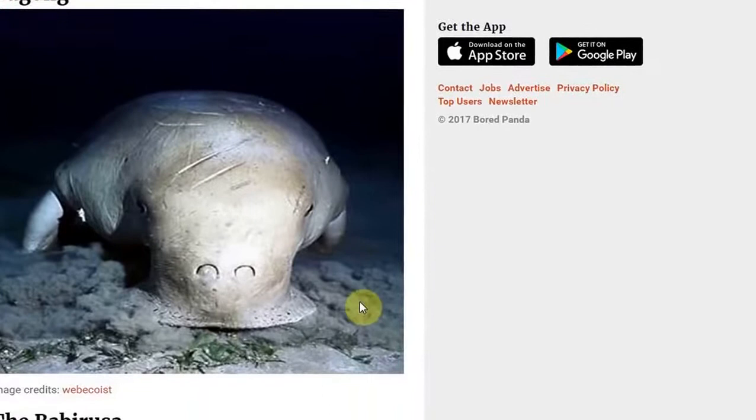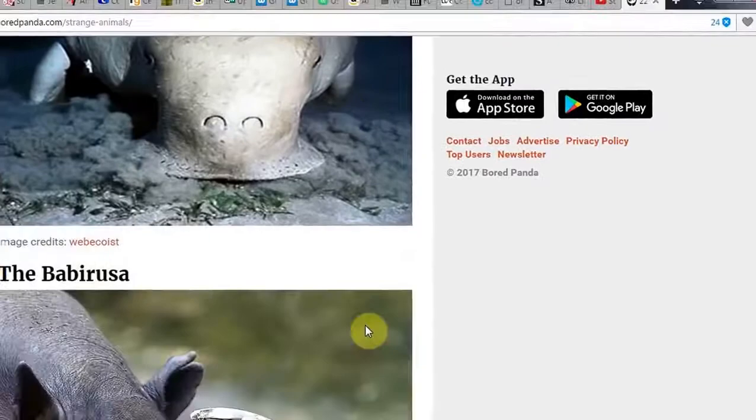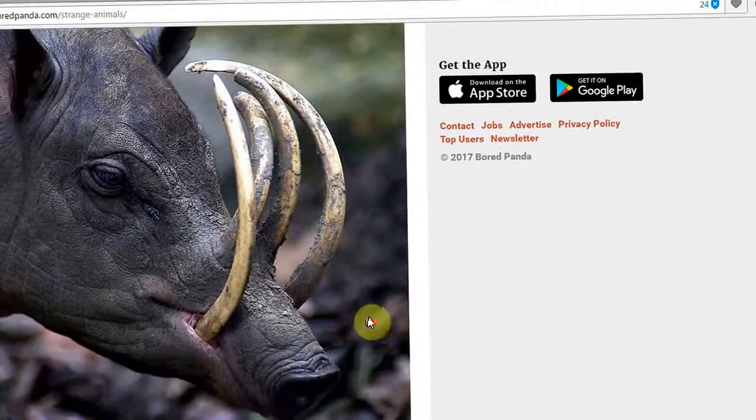And of course we have the dugong. The dugong — very well-known species of the dugong family. And then we have the Babirusa. The Babirusa.